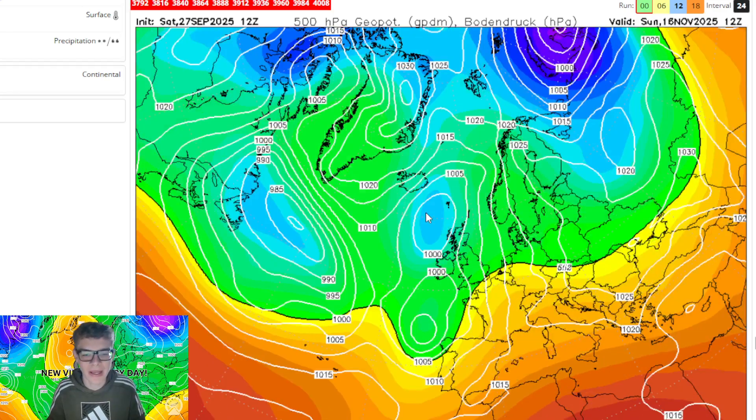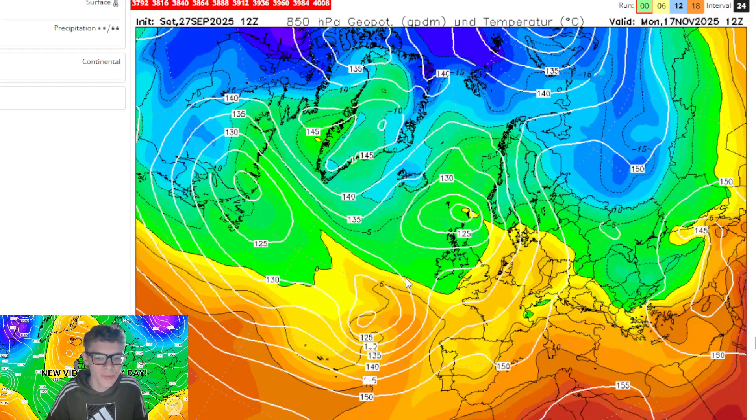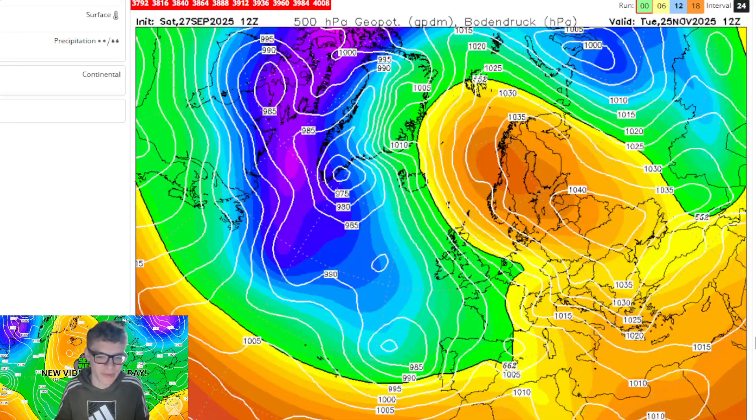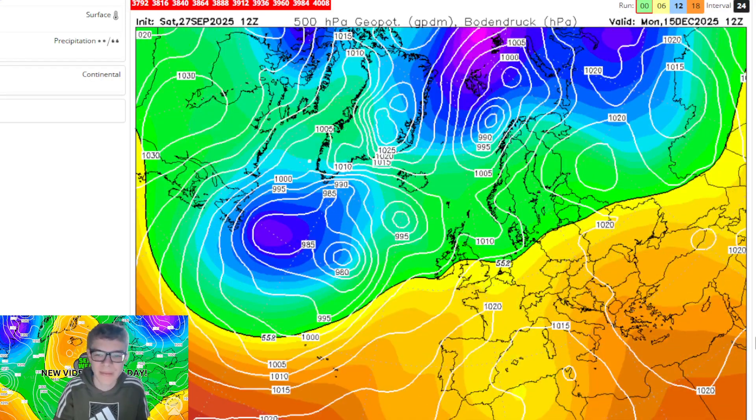There's a low which is breaking down the ridge, but we're still bringing in some colder air from the east. It does begin to lose its strength, though, as you go along. And then we just ignore the rest of the run because it turns very mild - the winter on this one is extremely mild.